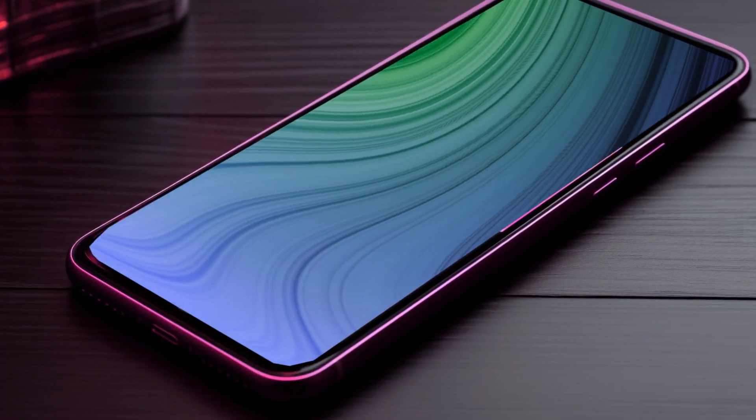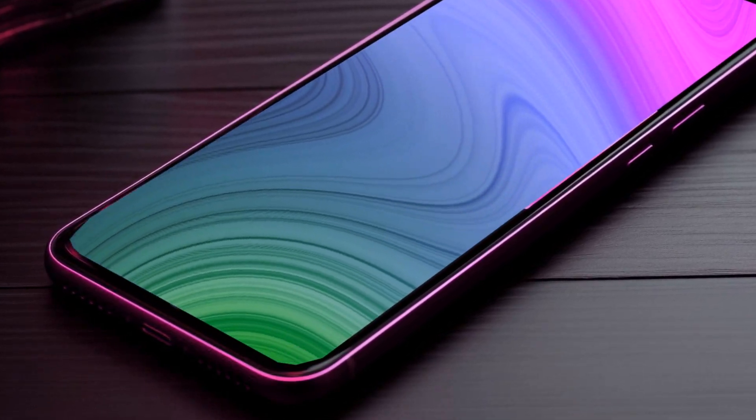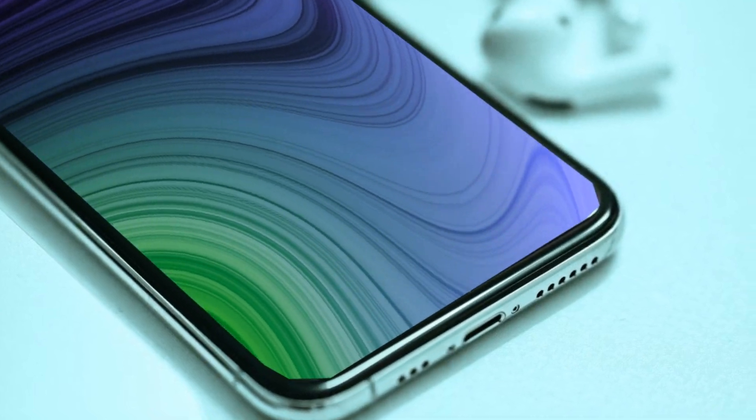As we conclude this exclusive first look at the iPhone SE4, the anticipation and excitement surrounding this upcoming device reach new heights. The combination of a revolutionary design, vibrant colors, and powerful internals positions the iPhone SE4 as a frontrunner in the ever-evolving smartphone landscape.